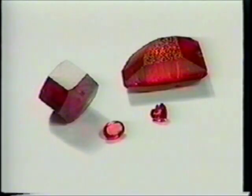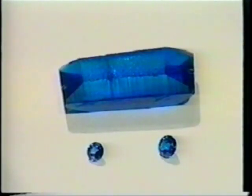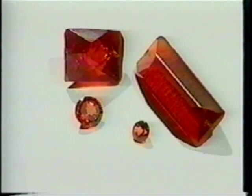Ruby, pink sapphire, sapphire, yellow sapphire, padparadscha or orange sapphire, and alexandrite.